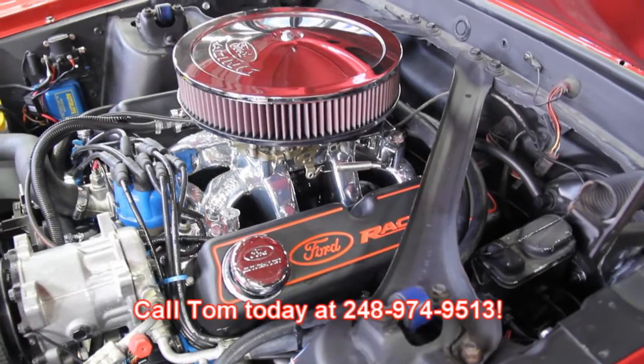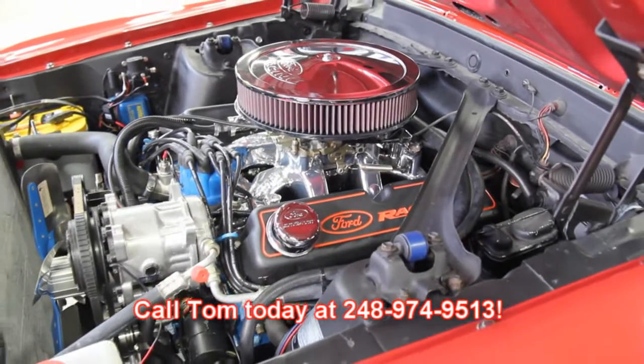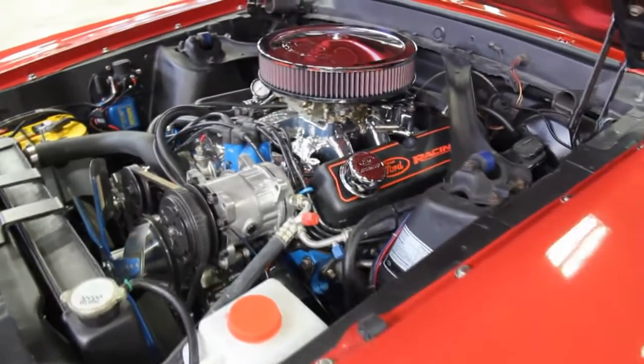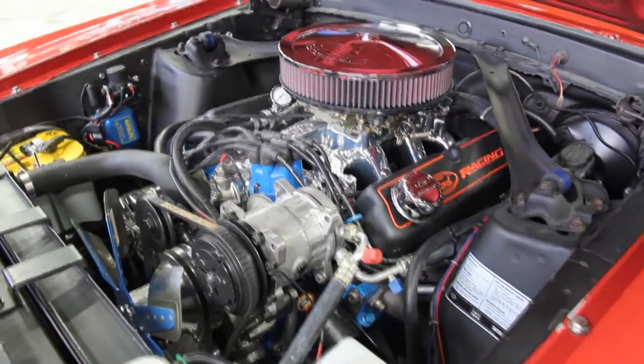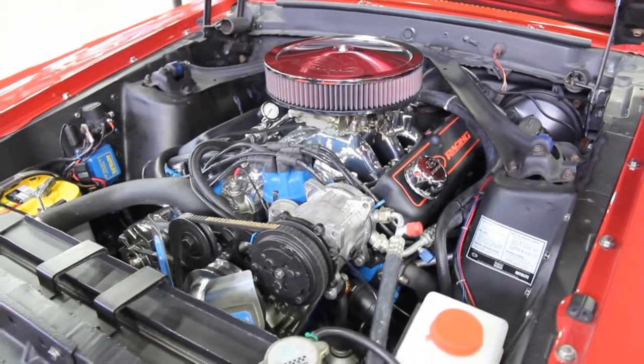Make sure you give Tom a call at 248-974-9513. This Mustang is not going to last long — this much power, painted red, it's a fastback with a five-speed. Awesome car.